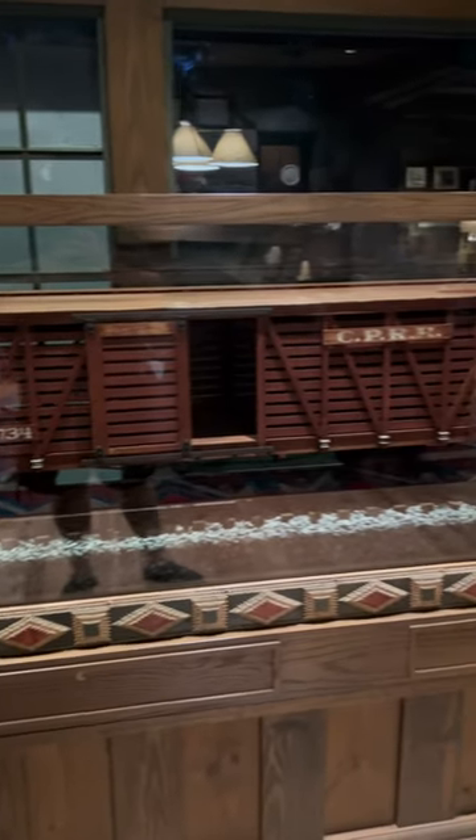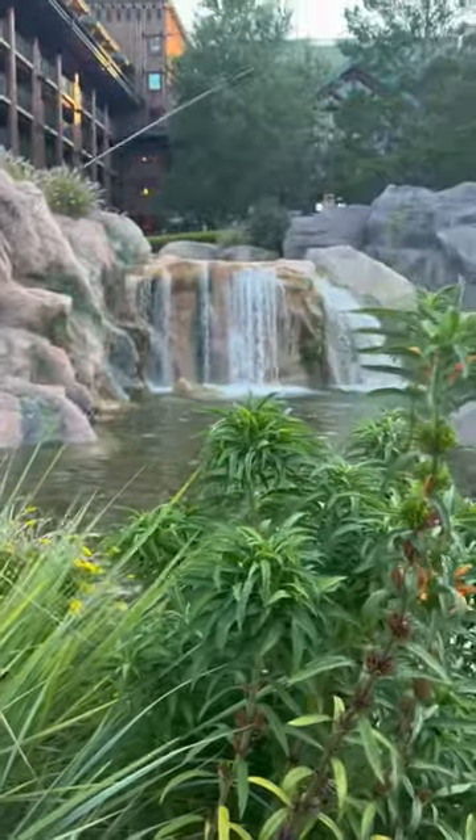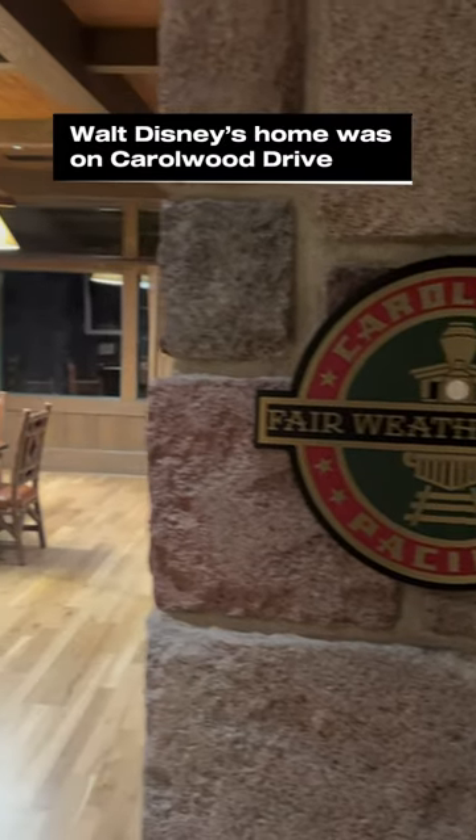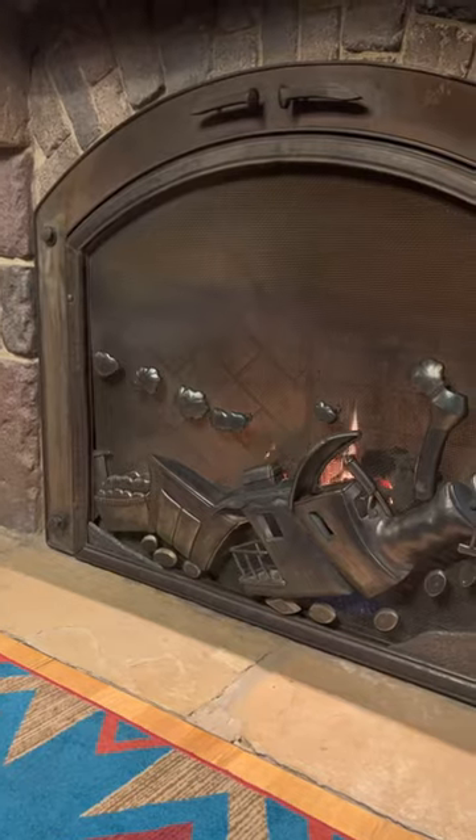Did you know that you can see a piece of Walt Disney's personal history in Orlando, Florida at the Wilderness Lodge in Disney World? If you go to the DVC area of the resort and find the Carolwood Room in the back, there's a cozy little area with lots of seating and rocking chairs and even this train-themed fireplace.